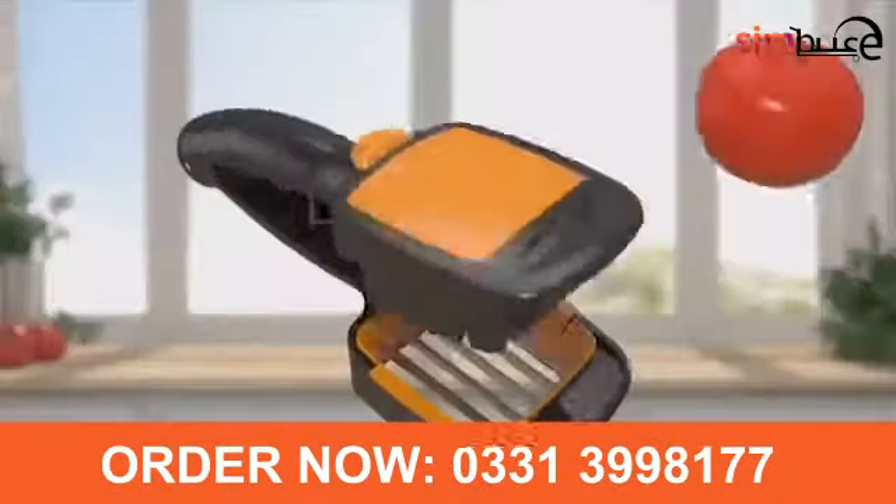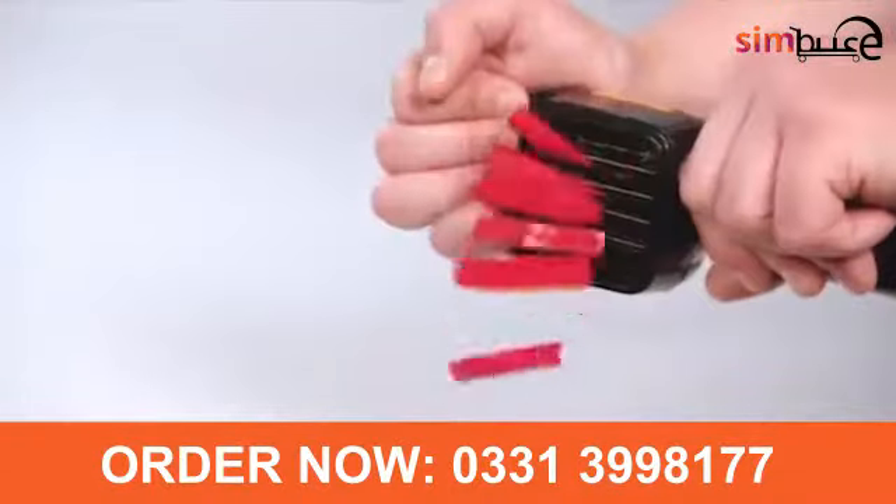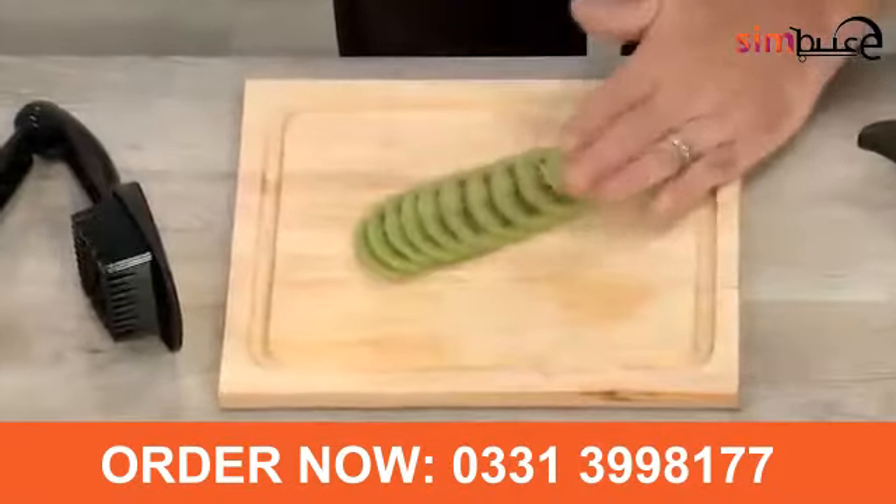Introducing Nicer Dicer Quick, the compact handheld speed slicer that cuts up to 10 times quicker than a knife. Watch — you can have one slice or 10 perfect slices at once. Amazing!